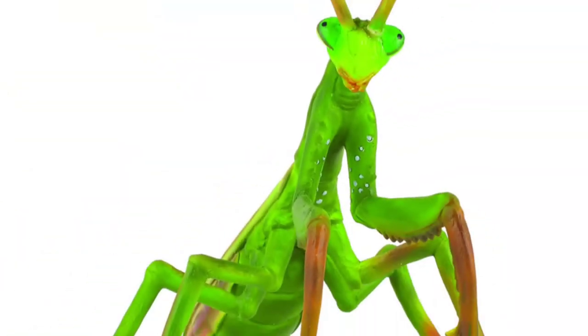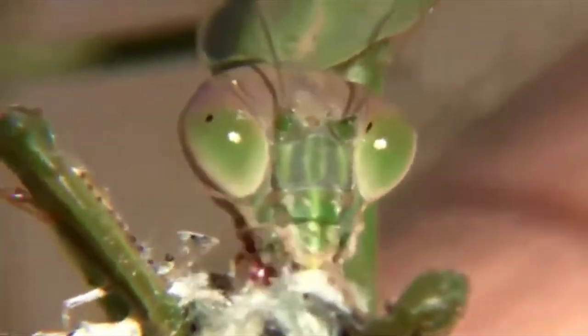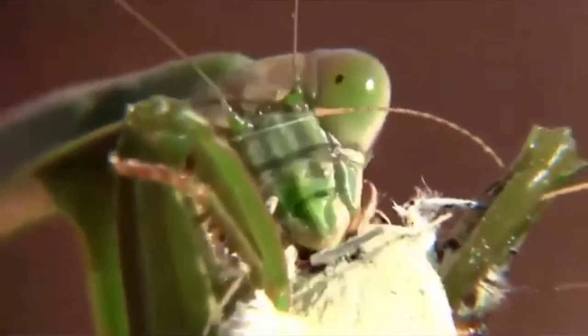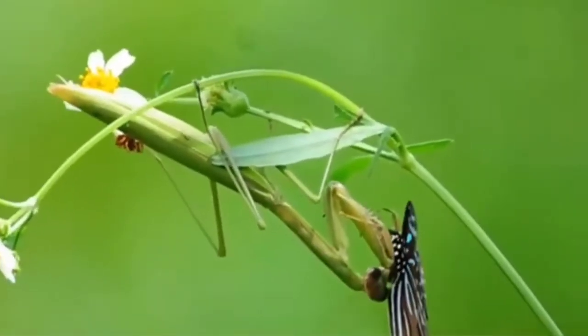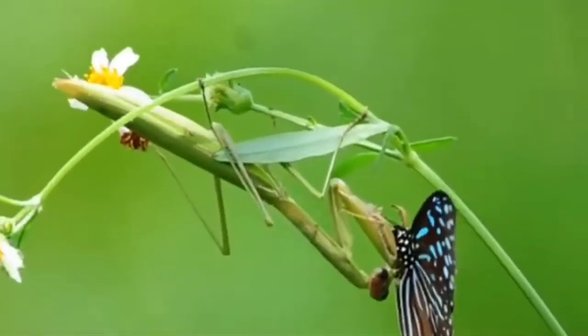Praying mantids. A praying mantis will make short work of any grasshoppers that are troubling you. These fierce predators will also hunt many other insect pests that terrorize gardens, including moths, beetles, and flies. Note, however, that praying mantids are ruthless and will also eat other beneficials, like butterflies, bees, and hummingbirds, and even each other.